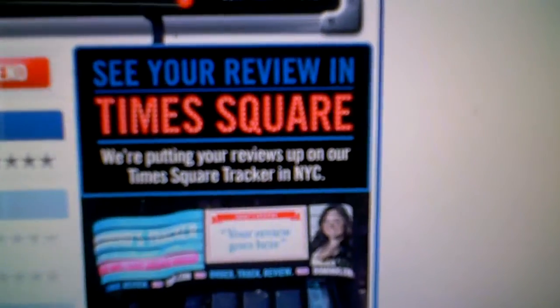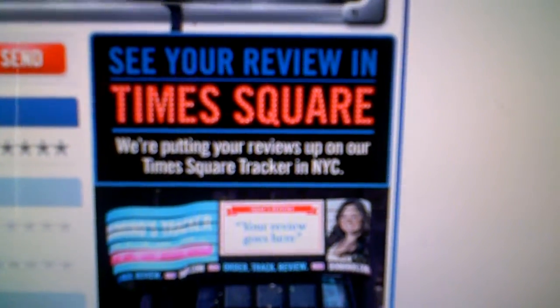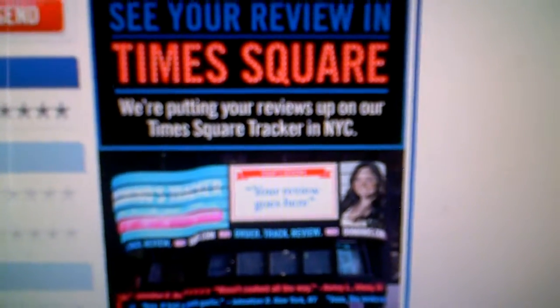Some reviews will also be featured live at Times Square, which is an awesome idea. After you receive your pizza, you'll also be able to continue to leave feedback and let us know what you thought.